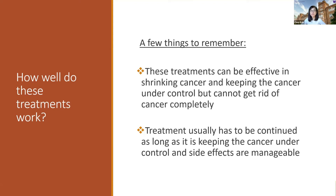The second point is that treatment usually has to be continued as long as it is keeping the cancer under control and side effects are manageable. It's not like we do treatment for three months or six months and stop — these usually have to be continued if they're working.